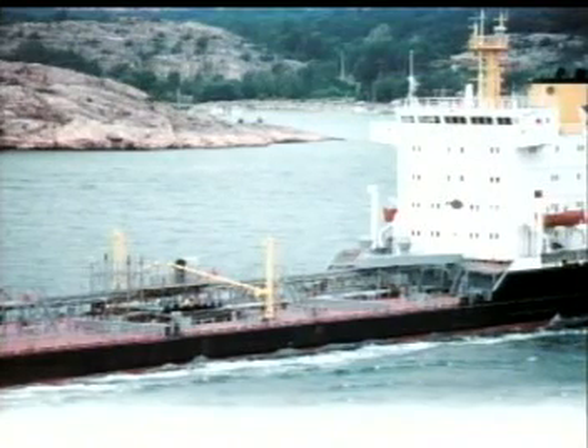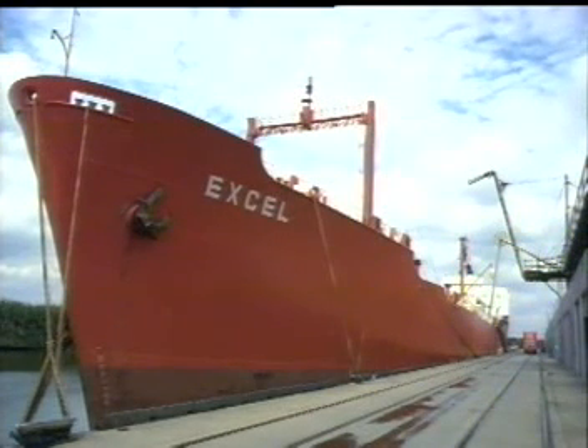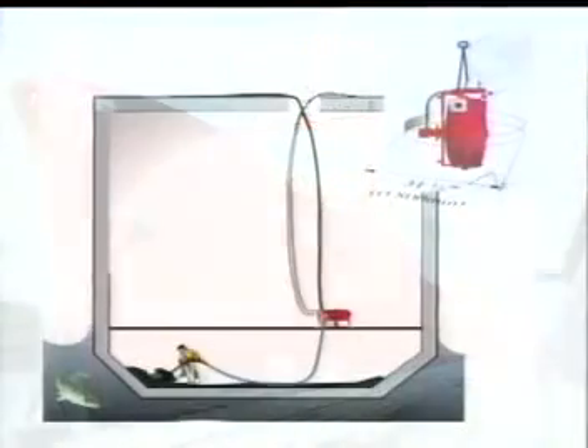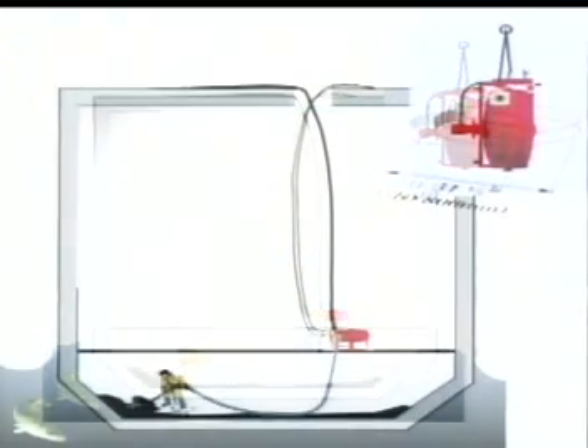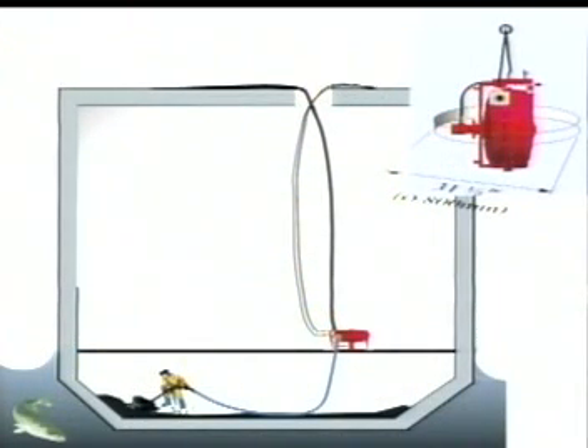Slurry removal from tankers has always been difficult and time-consuming. The Sala Roll Pump, with its exceptional suction and discharge pressure capabilities, makes it possible to lift high viscous slurry to the top of the manhole opening. Solid particles up to one and a half inches can pass through without damaging the system. The unique design allows for self-priming and enables the pump to safely run with a completely dry suction, without depending on a bypass or other easily blocked devices.